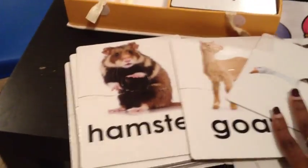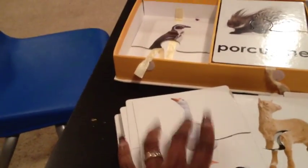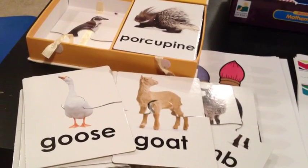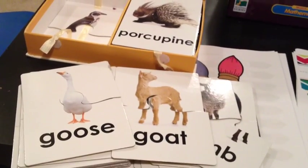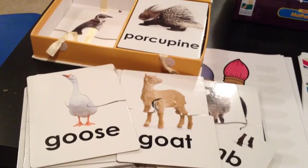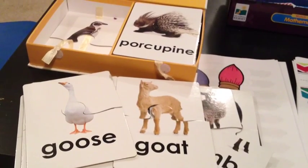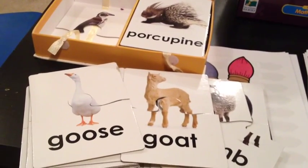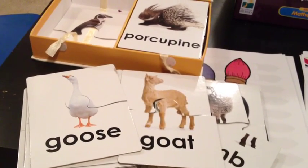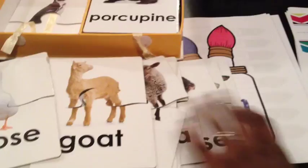My two-year-old loves them — he puts them together and we sound out or spell out the animal name. As they get older you can delve into deeper conversations: where do they live, what's the environment like, is it cold or hot, do they live underground, what kind of food do they eat? You can do whole unit studies based around these for preschoolers. This is awesome.